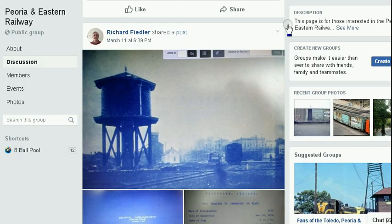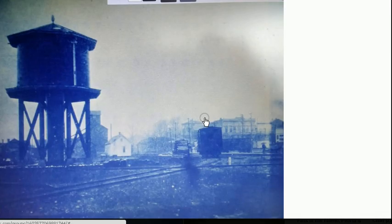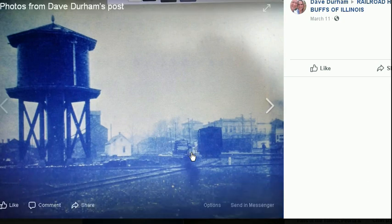Here's an interesting picture from someone named Richard Fiedler. This is Wayne Town, Indiana, of the P&E. Now, if you went to Wayne Town, you could probably find this location. These old buildings probably still remain, and you could probably stand right where this picture was taken.